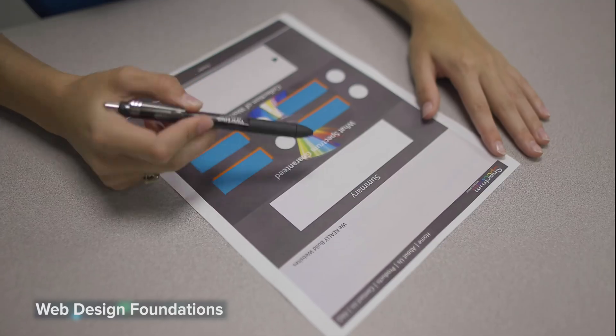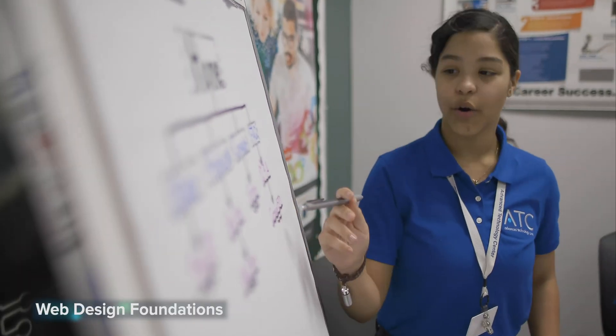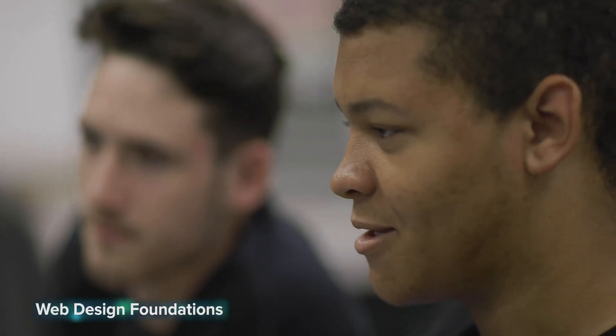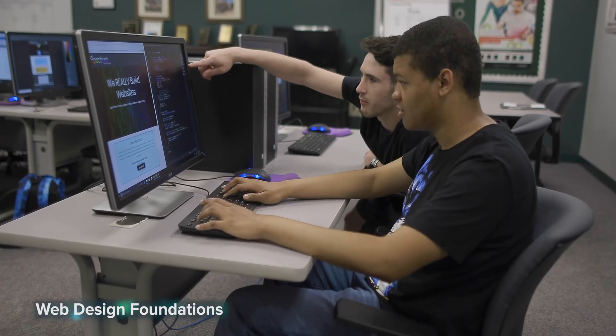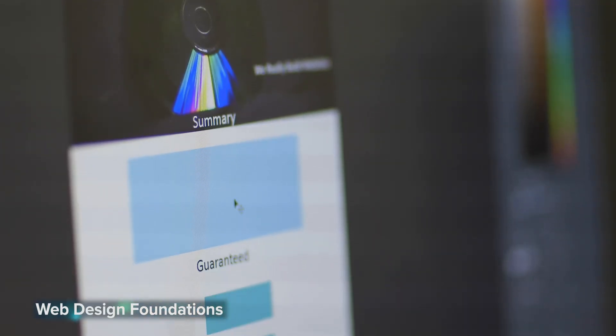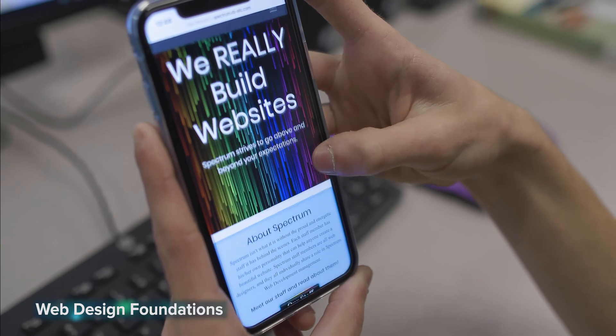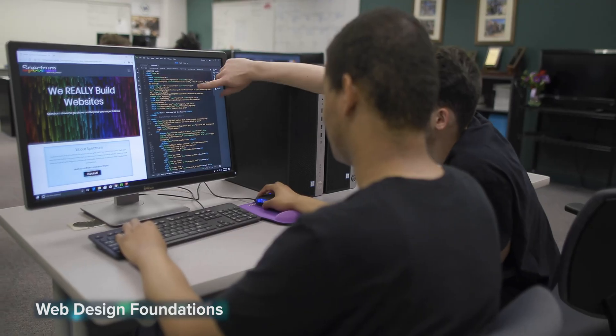Web design foundations — design, coding, and business: become a tech triple threat. This course prepares you not only for opportunities in web design and development, it also puts those skills to the test in a realistic business model. In the two-year program, you'll develop web programming skills in HTML, CSS, and JavaScript while learning to design engaging websites for all users. Second-year students continue building those skills in a simulated web design business while learning project management and entrepreneurship.